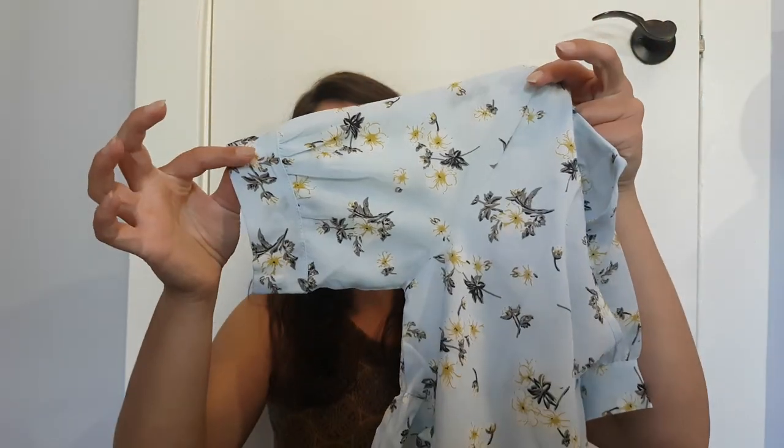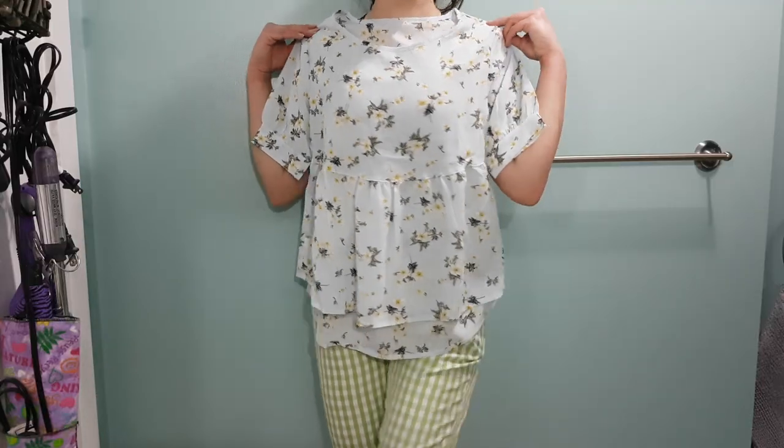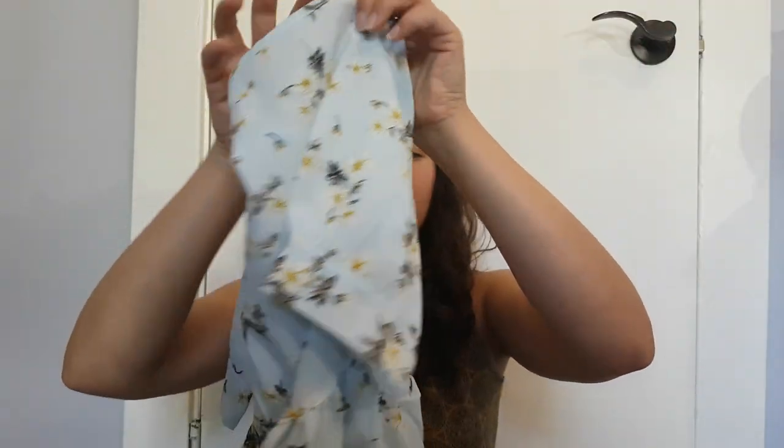Next I have a shirt from Shein — it has cute little sleeves and an adorable print on it. It is really lightweight and a little see-through so I'll have to wear a tank top or something underneath, but overall this one will definitely fare well for wearing to work.